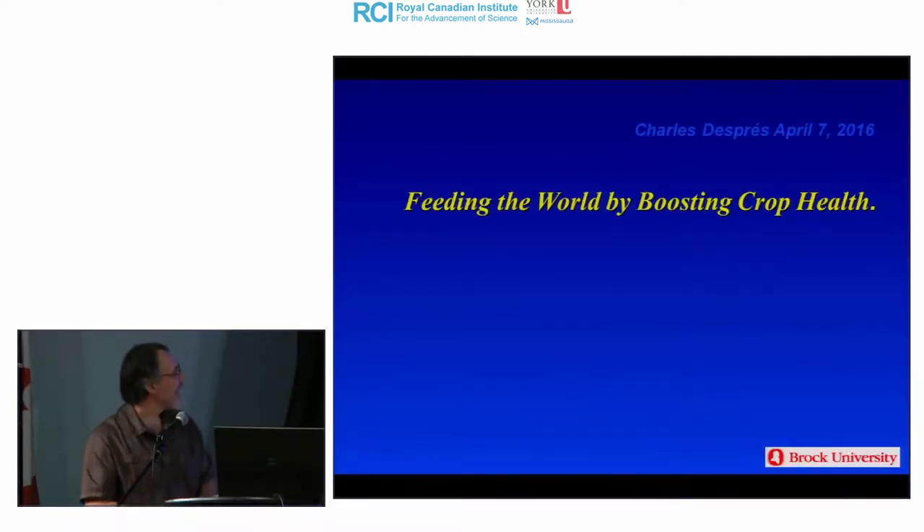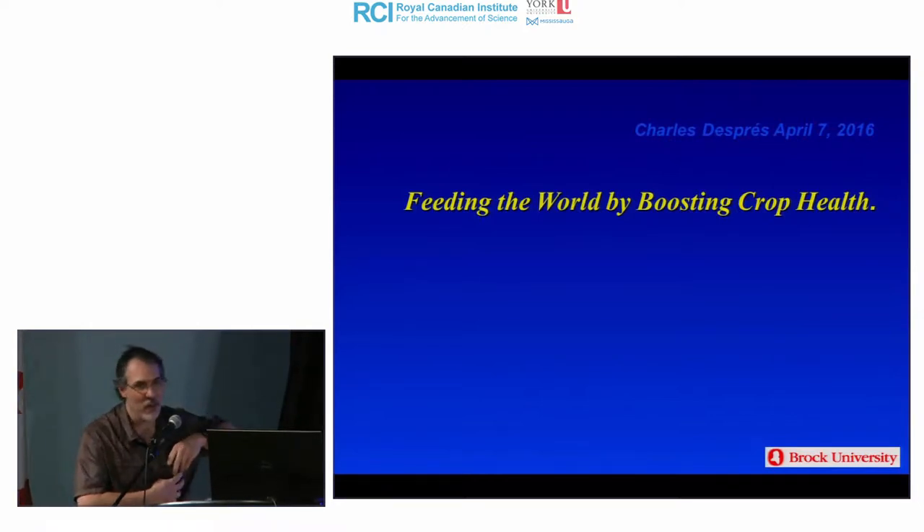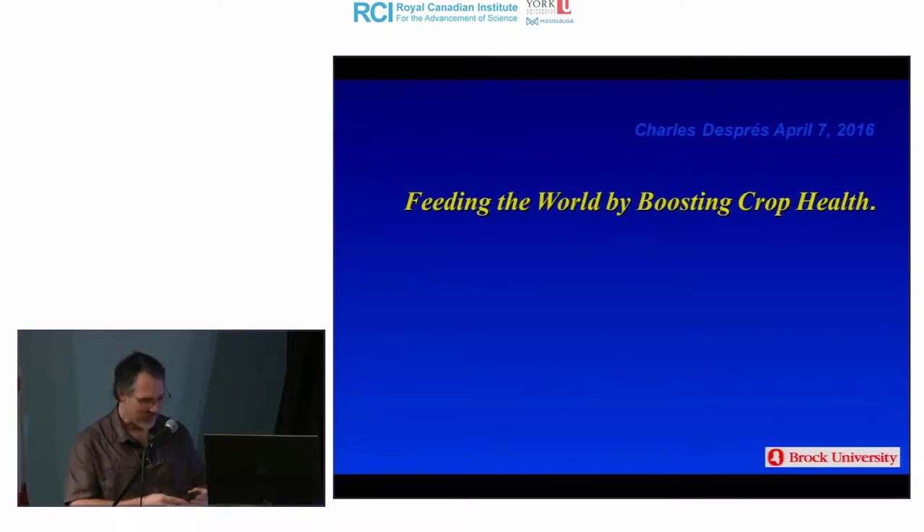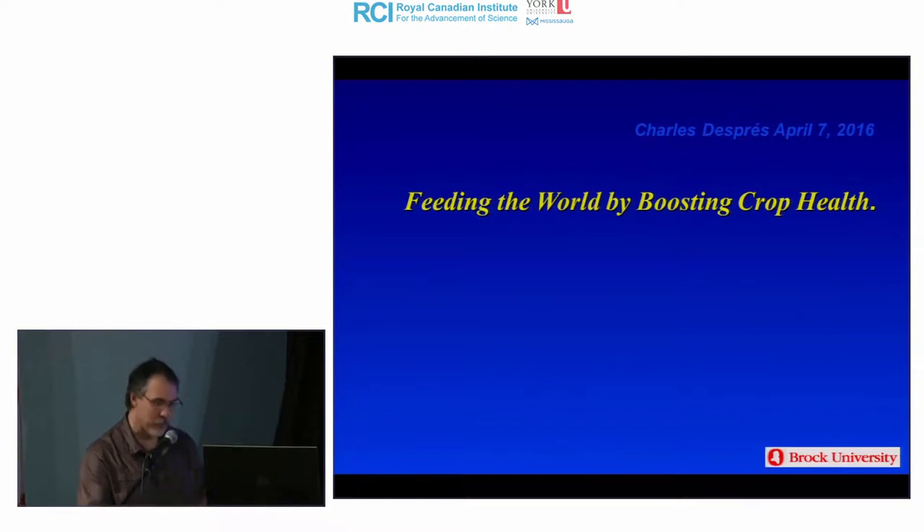Thank you for coming. The title of the presentation today is 'Feeding the World by Boosting Crop Health.' It's a general topic, not for a specialized audience, so hopefully that's good for everyone.